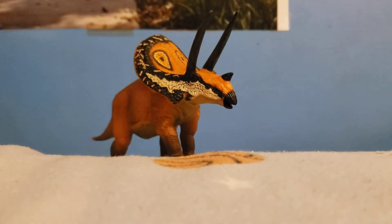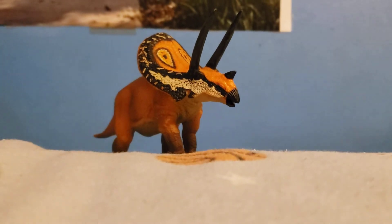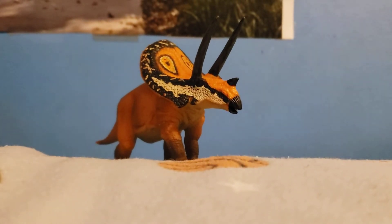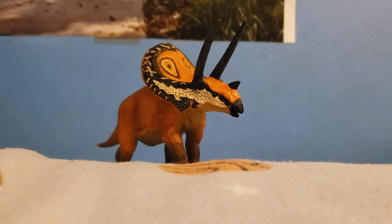Also, Taurasaurus had two massive horns like Triceratops, and some scientists even believe that the Taurasaurus was Triceratops, but the adult.